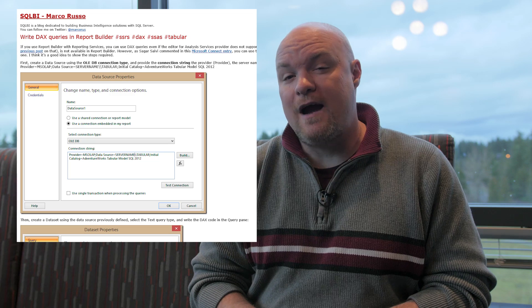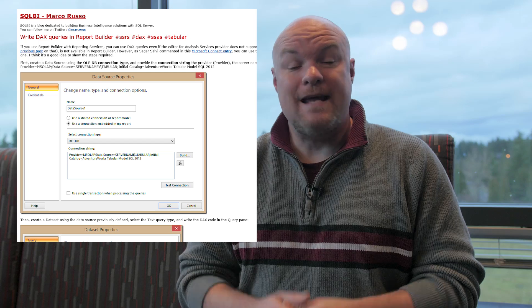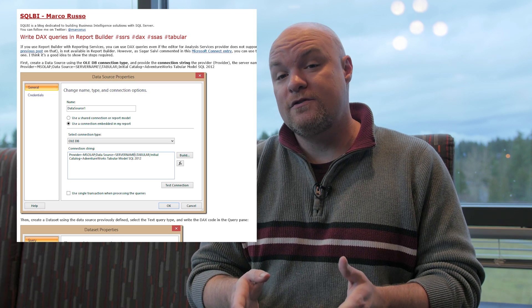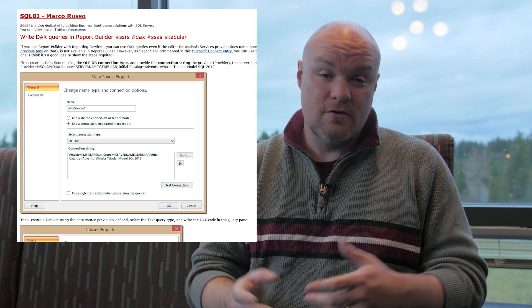You can use other tools to actually craft the DAX query itself if you're not sure how to write it. DAX Studio, along with Management Studio and other tools, are great ways to do that. So if you're using Reporting Services and Report Builder and you still want to use DAX queries, go and check this out.